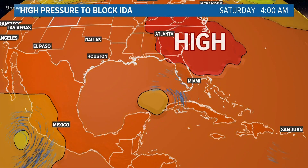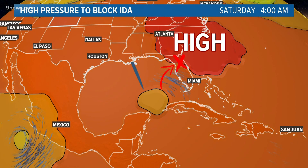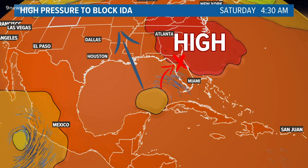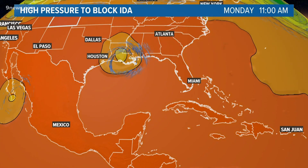This high pressure system over the southeastern states is the big key to Ida's current forecast. It is preventing the storm from turning to the right while it moves straight north, exploiting this weakness up the middle. If the forecast for that high pressure system is wrong, then the track for Hurricane Ida will also be wrong.